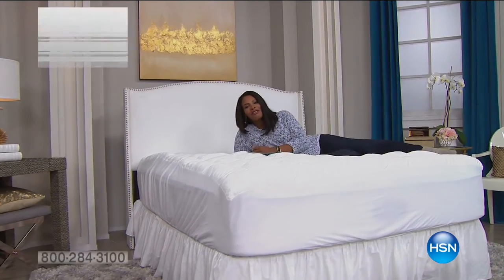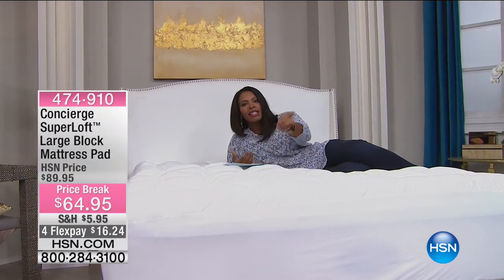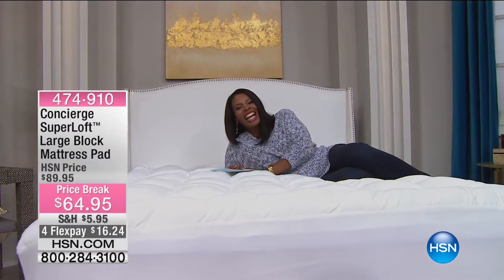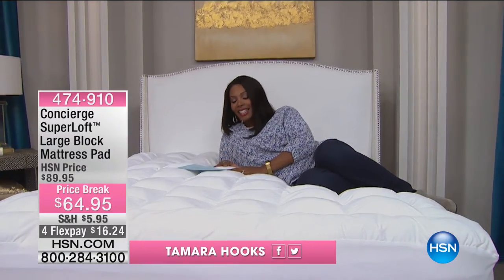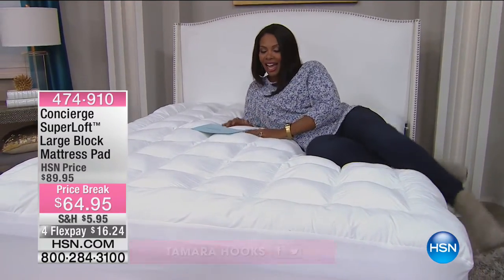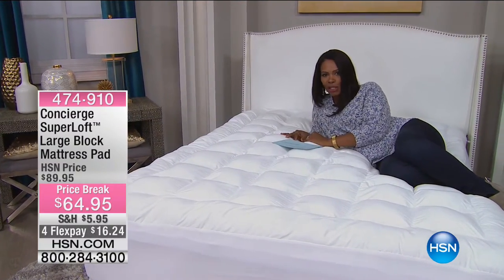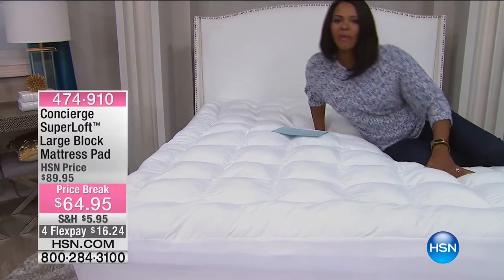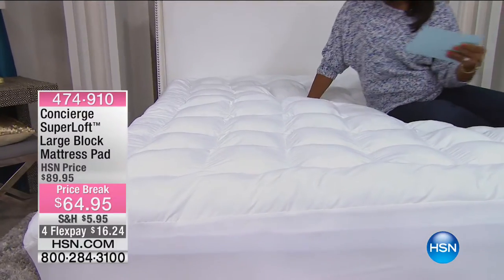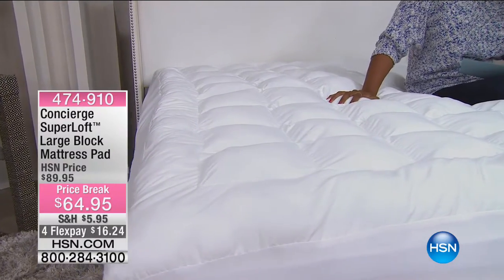You are watching 10 Faves on HSN and many of you are watching from bed, so I decided to join you in bed for our next fave. This is fave number five, and I've got to tell you, this is a good one. What you're looking at from Concierge Collection is their super loft large block mattress pad.